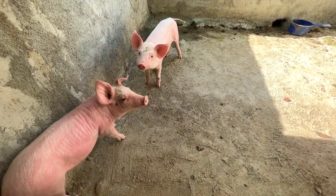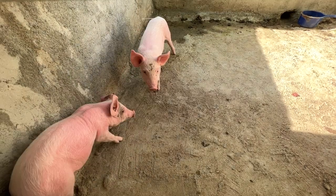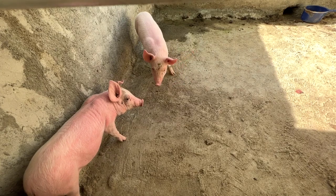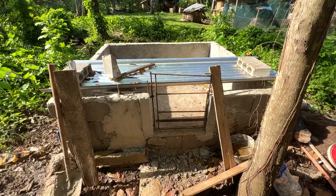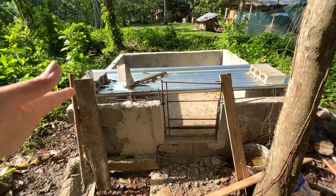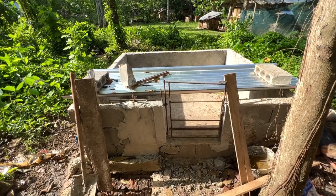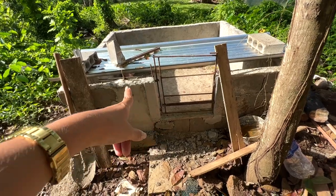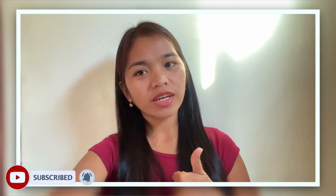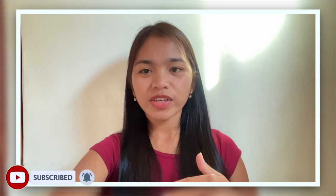These are the 2 pigs we have. My mom wants one of these pigs to be a mommy pig. This is what the pig enclosure looks like right now — it's not yet finished because there's no roof. Hopefully soon we are going to put a roof in this area. If you guys enjoy this, don't forget to subscribe to my YouTube channel for more videos and click the notification bell to keep updated.